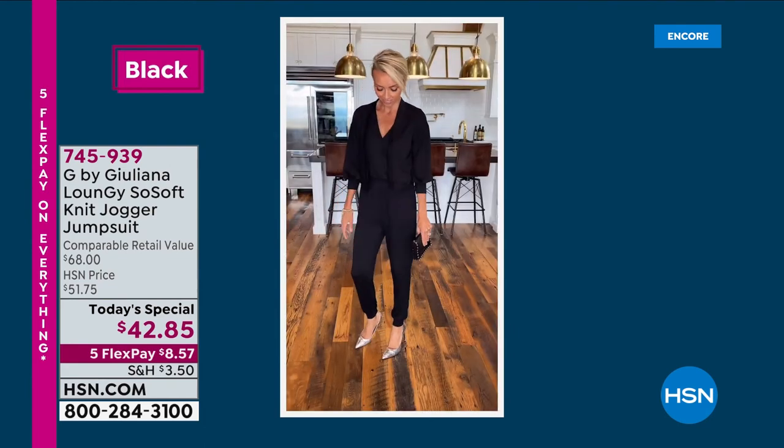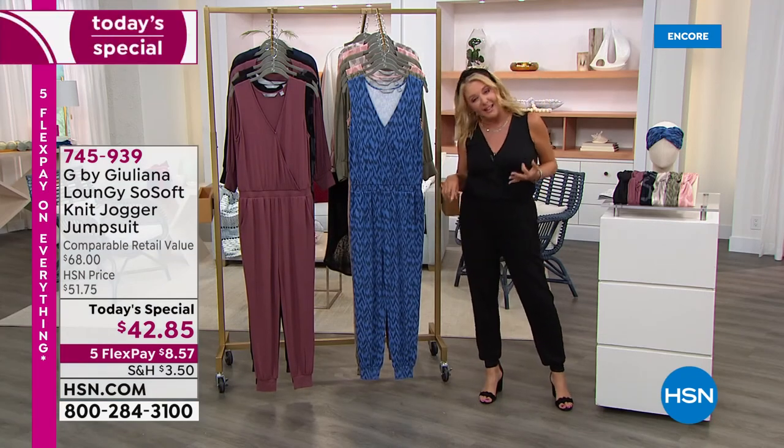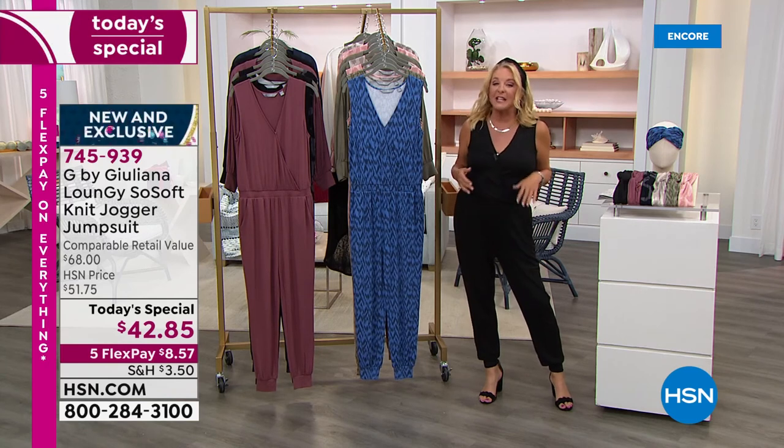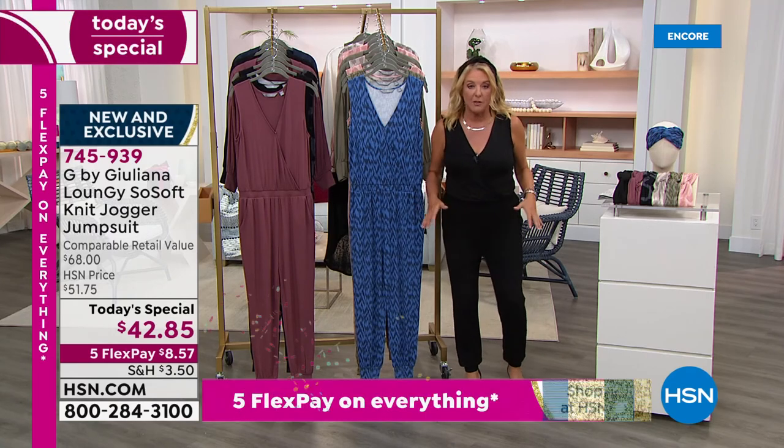It's a one-day price because it indeed is called our Today's Special — one day, one smoking good deal. We're wishing happy birthday in my ear, and happy birthday you guys, because indeed it is our birthday month.